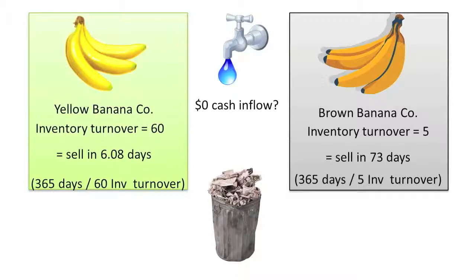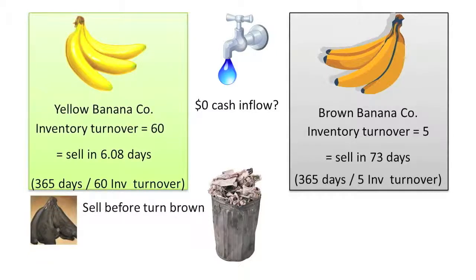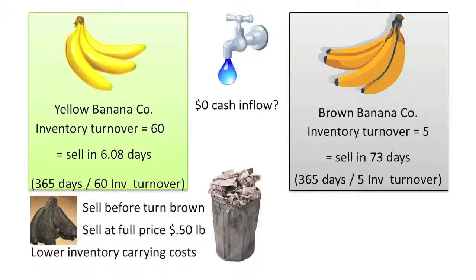Per the computations above, Brown Bananaco needs 73 days to sell its bananas whereas Yellow Bananaco only needs 6 days to sell its bananas. Yellow's shorter days sales of inventory indicates that its management is able to more quickly get its bananas sold to customers. By selling its inventory more quickly compared to Brown, Yellow will probably be more able to sell its bananas before they turn brown, sell its bananas at full price, lower its inventory carrying costs, and increase liquidity to pay off current liabilities when they come due.